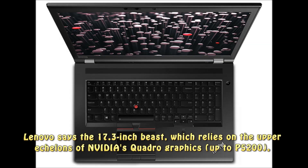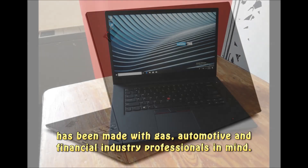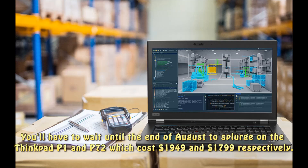Lenovo says the 17.3-inch beast, which relies on the upper echelons of NVIDIA's Quadro graphics up to P5200, has been made with gas, automotive, and financial industry professionals in mind. You'll have to wait until the end of August to splurge on the ThinkPad P1 and P72.